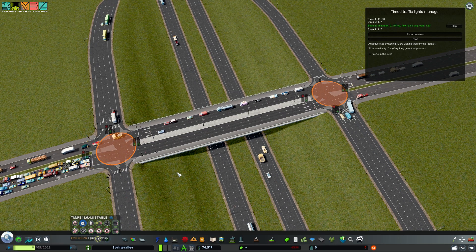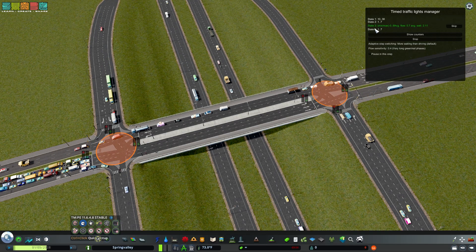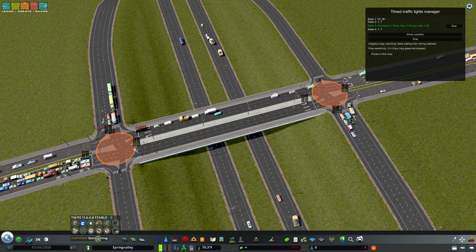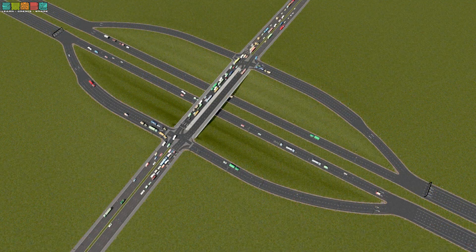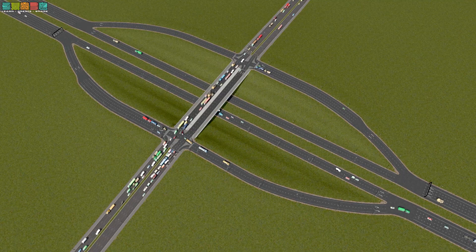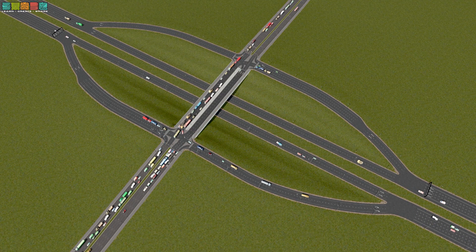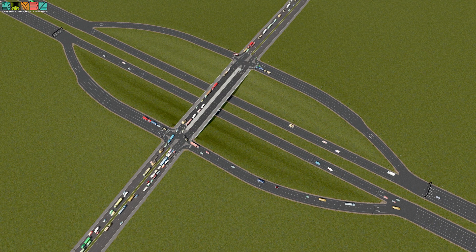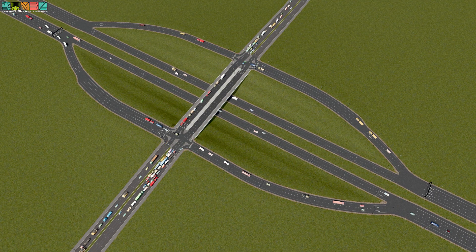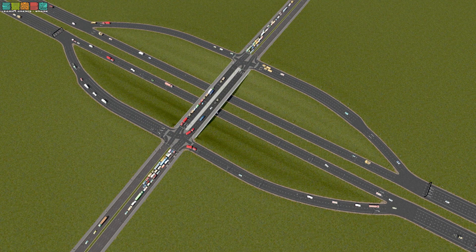The three-phase light is about as optimized as it gets. But what if there was a way to turn this into a two-phase light? Get all of the traffic through in two phases, cut downtime, and improve safety by reducing the conflict at each of these junctions. In steps the Diverging Diamond Interchange.